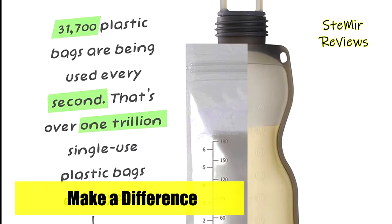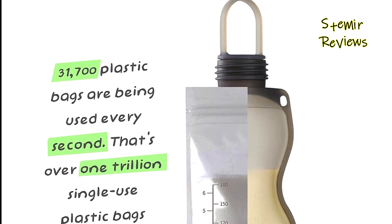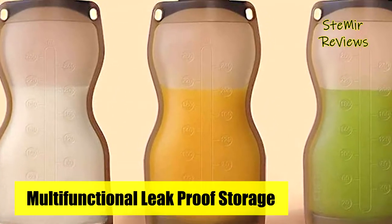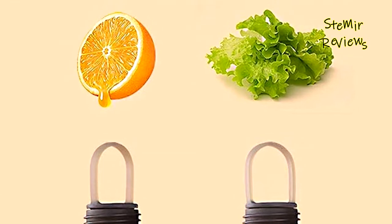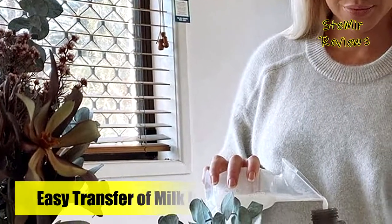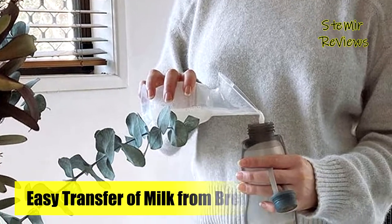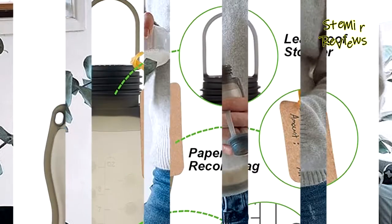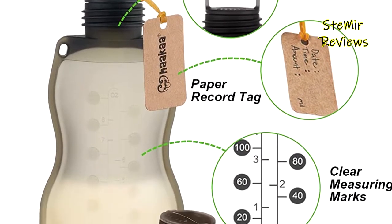Most moms will go through almost 1,000 disposable milk bags a year. Haakaa silicone breast milk storage bags will save you more than $200. They are fridge and freezer safe and can be stored laying down or standing up, made with food-grade silicone, BPA, PVC, and phthalate free, and dishwasher safe. You can also store other liquid and paste foods such as juice and rice cereal. Once you have expressed your breast milk, pour the milk into the bag and firmly push in the leak-proof stopper.